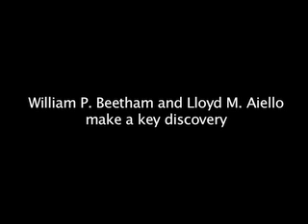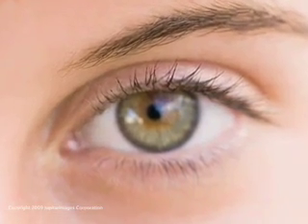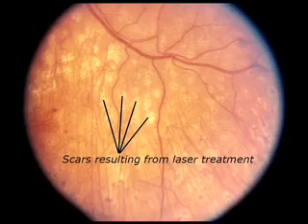In the 50s and 60s we observed changes in the retina that prevented the onset of retinopathy. These were changes caused by other diseases such as inflammations in the retina and choroid, which resulted in scarring that precluded the ability of the retina to develop new vessels, hemorrhages, and loss of retinal function. We duplicated that by using a ruby laser, which fortuitously produced the kind of scars that would not create a large amount of damage.